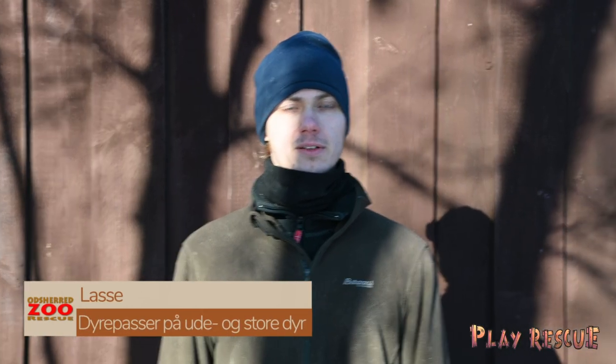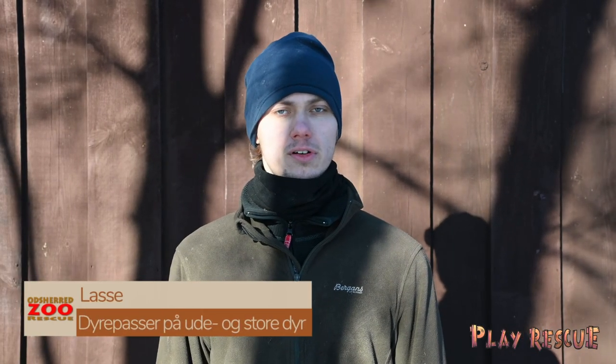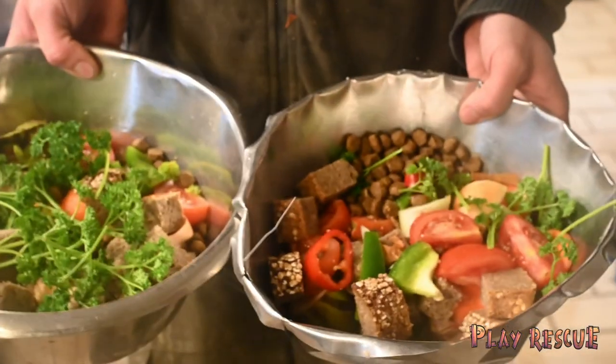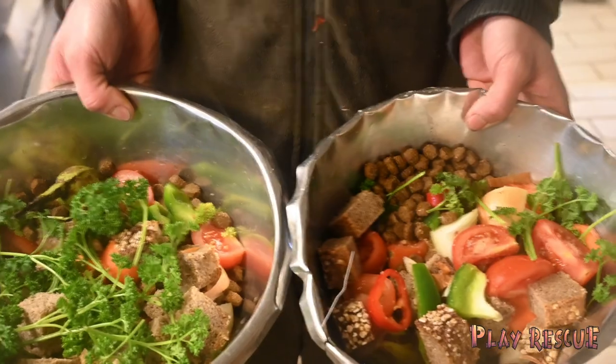We have just been down to feed the raccoons, and they also get fruit and greens — different forms of greens as well. In this time of year they get a lot of bananas, because there is a bit more fat in the bananas, and it's just to ensure that they don't lose weight because of the cold.